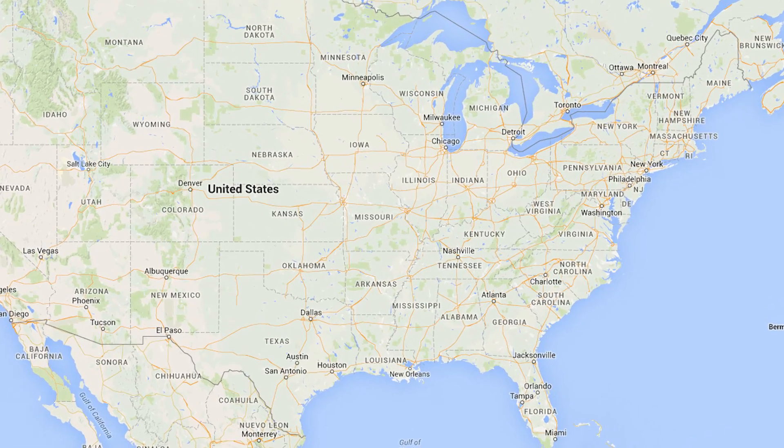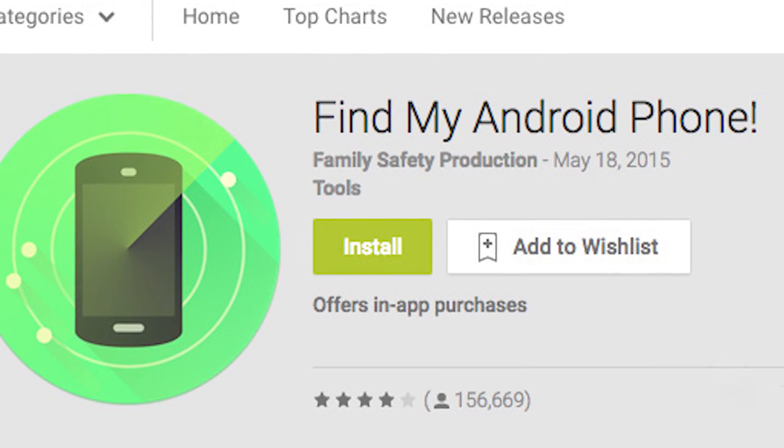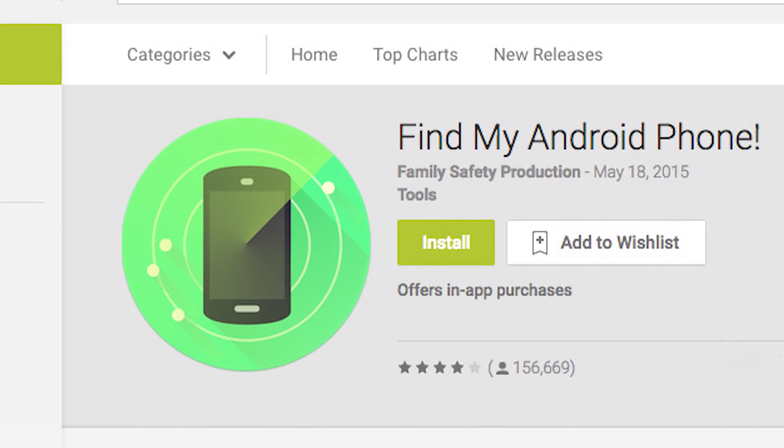The app features a map showing the location of tracked devices, so it's easy to figure out where you lost it. It doesn't have many features beyond that, but just knowing where it is should do the trick.